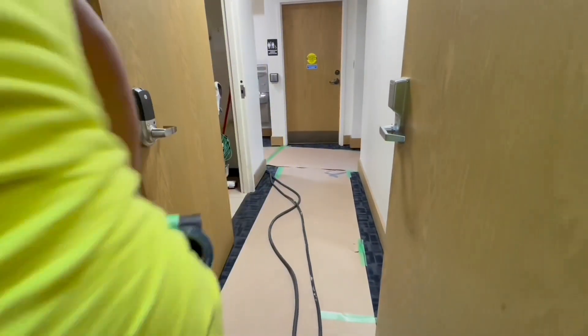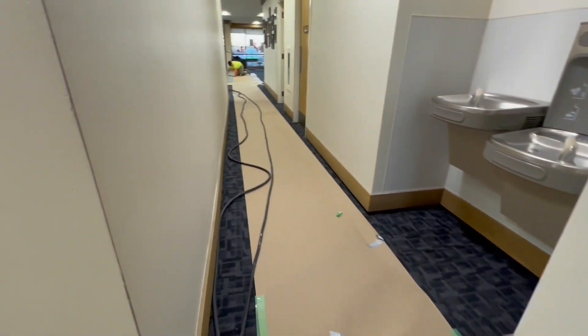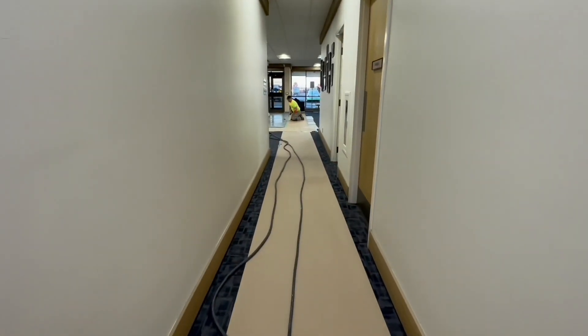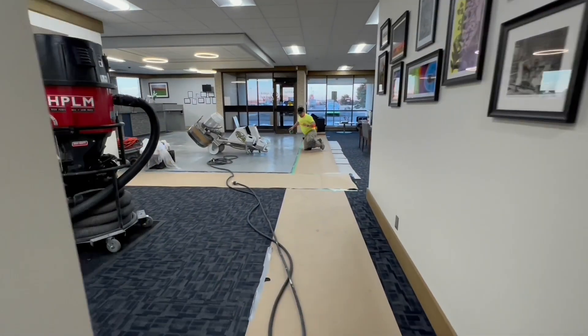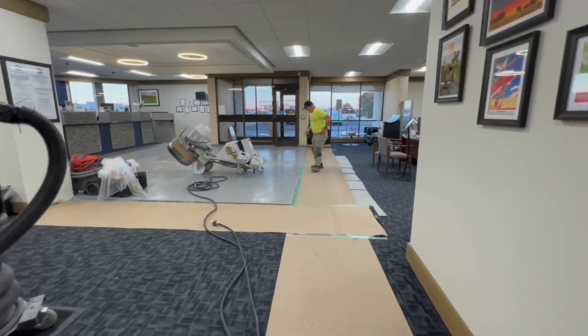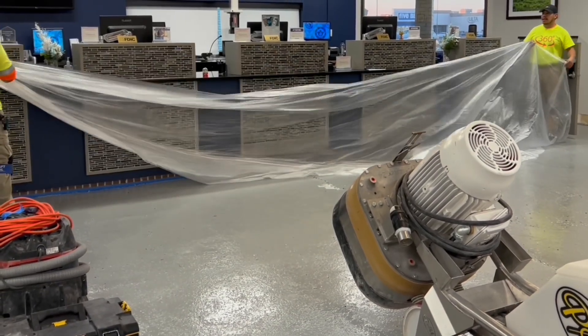The video documents a job in an occupied space. The work taking place relates to the flooring — specifically dry grinding. There will be proper dust collection in place, but because it is an occupied space, the contractor is responsible for leaving it clean for the next day's business.